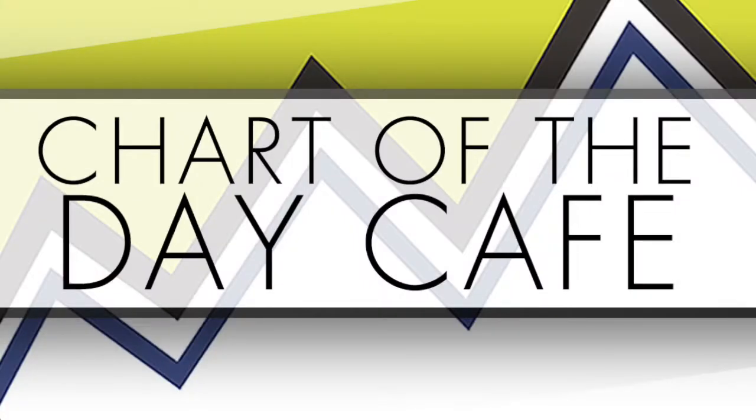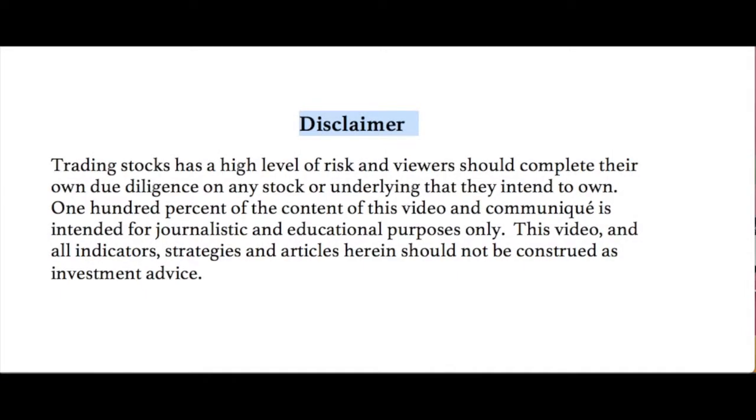Hello and welcome to Chart of the Day Cafe for Tuesday, June 13th, 2017. Trading stocks is a high level of risk and viewers should complete their own due diligence on any stock or underlying that they intend to own. 100% of the content of this video and communique is intended for journalistic and educational purposes only. This video and all indicators, strategies and articles herein should not be construed as investment advice.